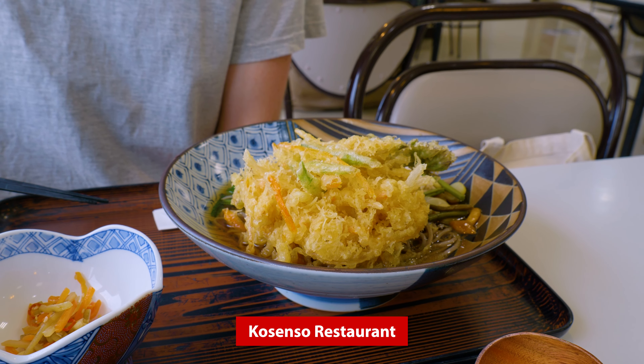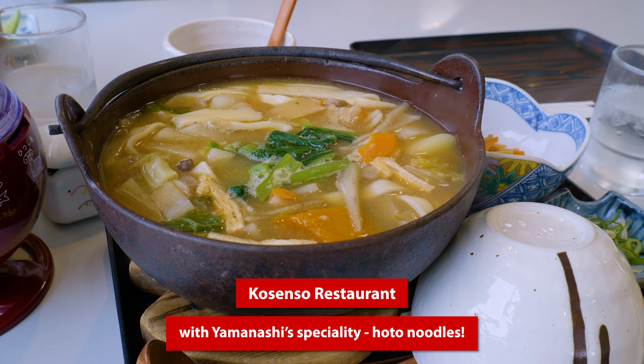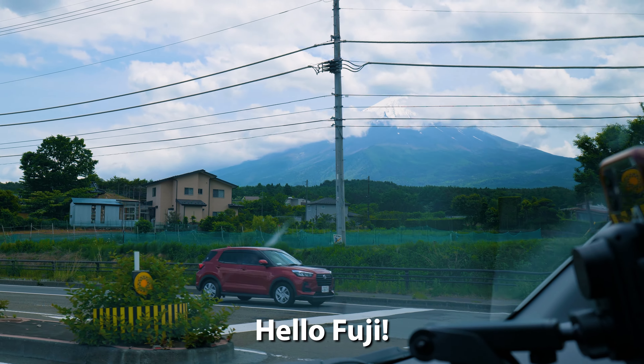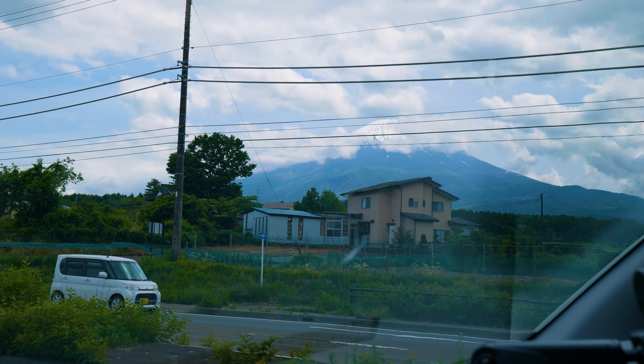Quick lunch break. Hello Fuji — almost see them. And we've arrived. Let's go shopping.